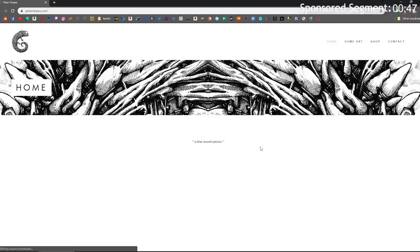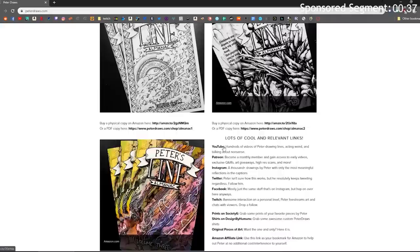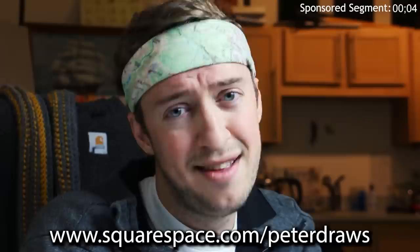If I had to choose a favorite website for making and hosting websites — which I don't — I would choose Squarespace. It's actually the website I use to make peterdraws.com. I've got a portfolio with my art, and a shop where I can sell my artwork through my own website without using a third-party site. It's a good way to have an online presence. Head over to squarespace.com, check out the free trial, and when you're ready go to squarespace.com/peterdraws — link in the description — for 10% off.